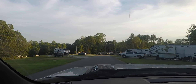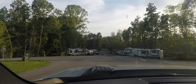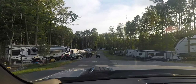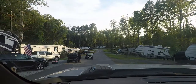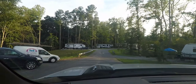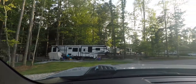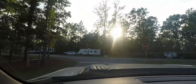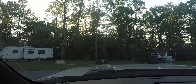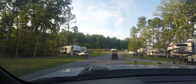Once we got our rig out of storage, we came down to the stop sign and took a right. Short-term rentals are here where members and retail customers can stay. Turning right from there brings you right back out to where we came in.